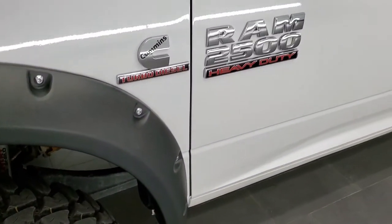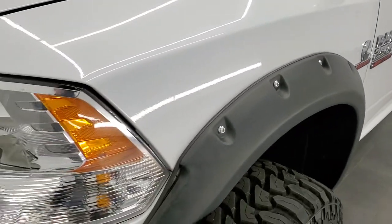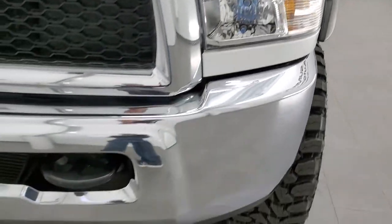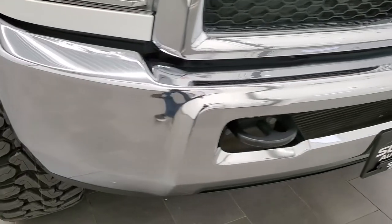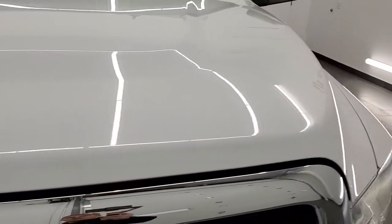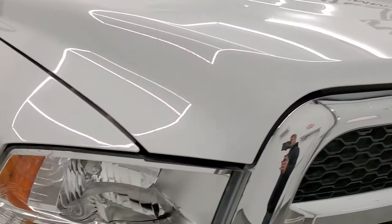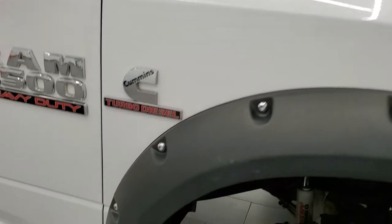Frame and underbody is in nice shape. Front fender is in nice condition as well. Headlight lenses are nice and clear, and the front bumper is in nice condition as well. I didn't see any dents or dings on the hood. And the passenger side front fender is in great condition too.